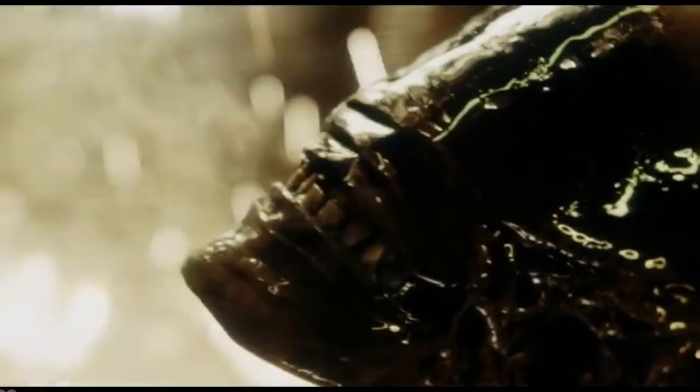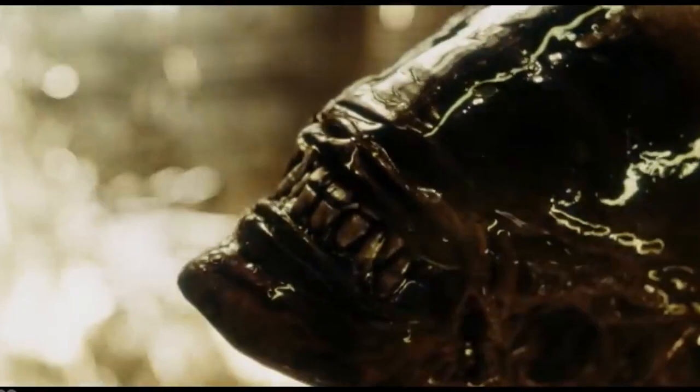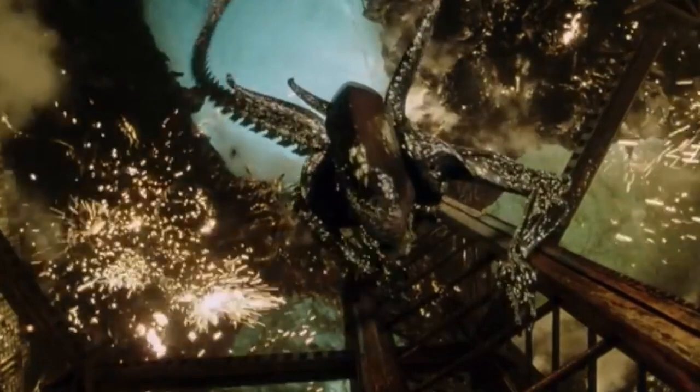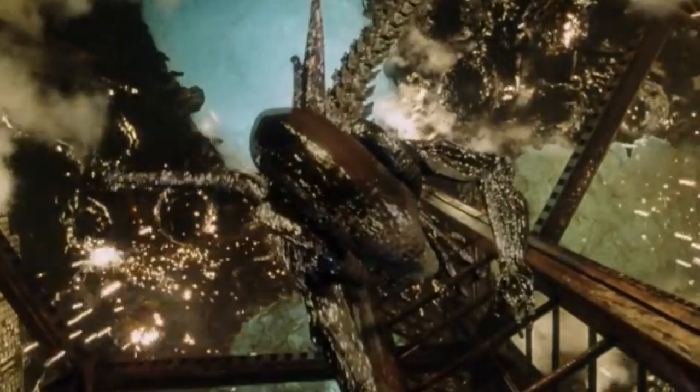Hello guys, I'm Croft. In this video we're gonna talk about the Xenomorph XX121, better known just as Xenomorph, which literally translates to 'strange form' from Greek.